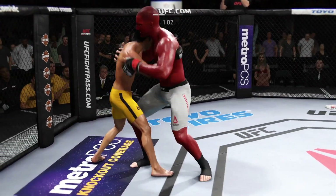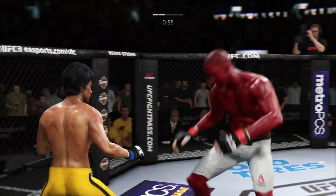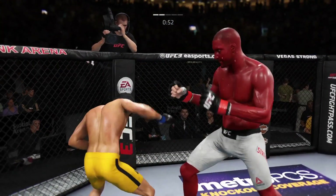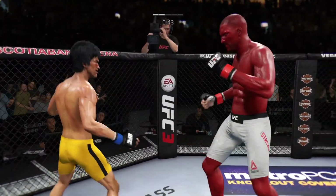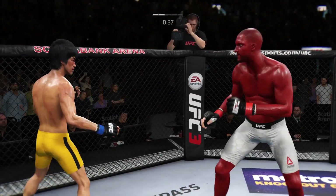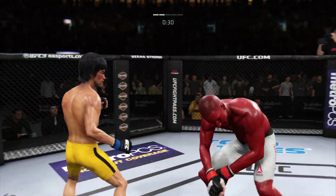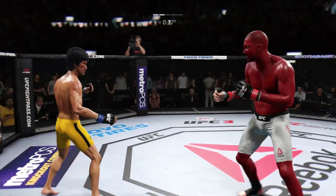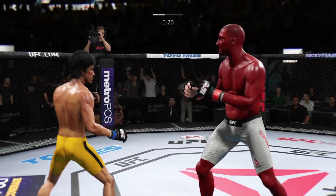Clinch now. He pummels into double underhooks. Another takedown attempt — not there. Good defense. He walked into his opponent's range and ate that hook. He was unprotected, unguarded, and he's been susceptible to that hook in previous UFC fights.